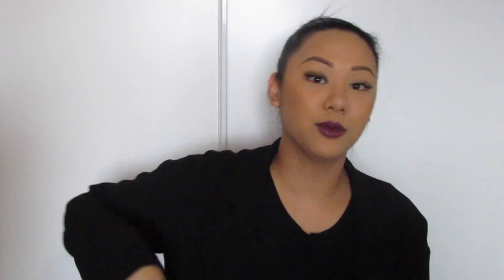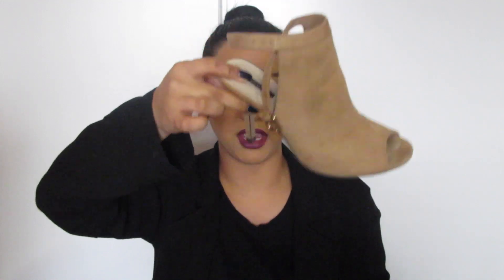Moving on from makeup, I don't have that many products but I have a few clothing items and shoes I've been obsessed with. I have these two pairs of shoes from Forever 21. I purchased these a few months ago — I'm not sure if they're still on the website. I got the beige ones first; they're like a faux suede with a little strap, and the heels aren't that high at all.